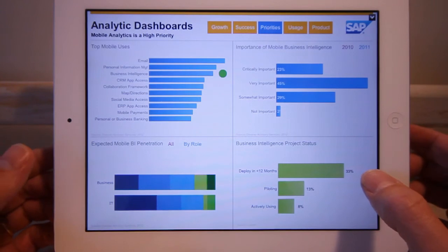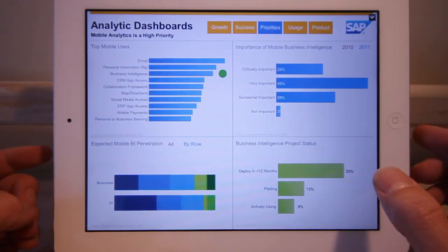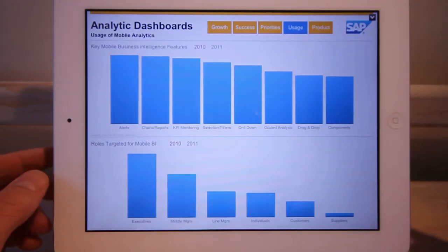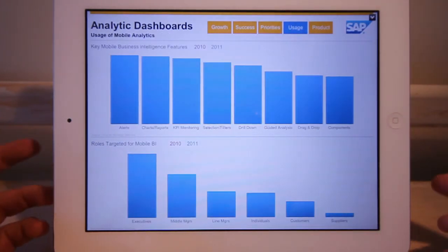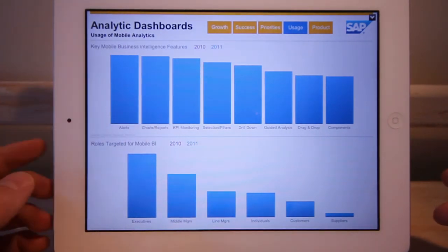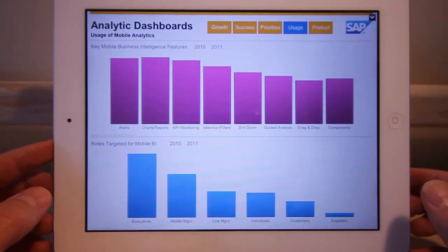Today, 33% of organizations say that they will be deploying mobile BI in less than the next 12 months. The key features being rolled out are everything people need to get information at their fingertips: alerts, charts, reporting, KPI monitoring, and so on. And that hasn't changed very much over the prior year.